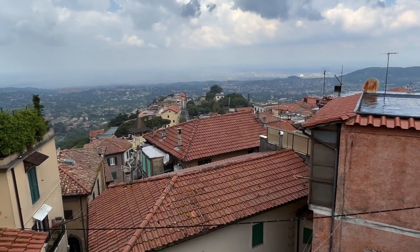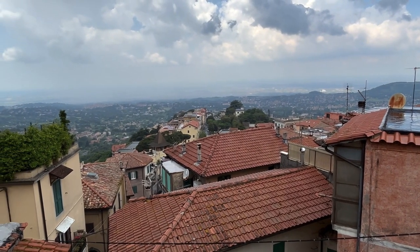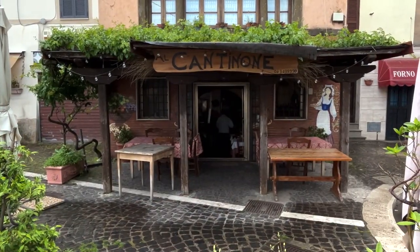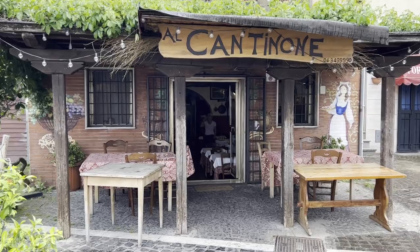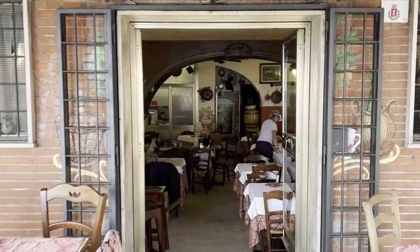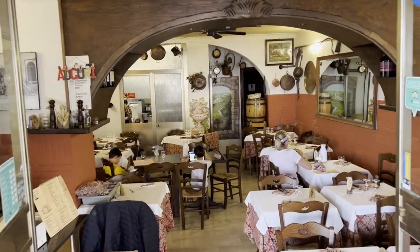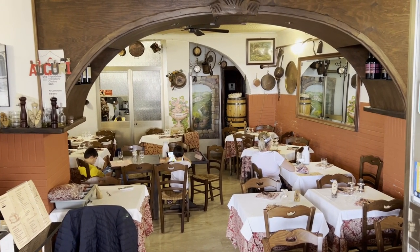So we're getting higher. It's hard to tell, but that's Rome there in the distance under those ominous clouds. Maybe we'll stop and grab lunch here. So we decided to step in and get a bite to eat — kind of a cute little restaurant, about half or three quarters of the way up to the top. There's nobody here, but today's a quiet day and it's raining a little bit.